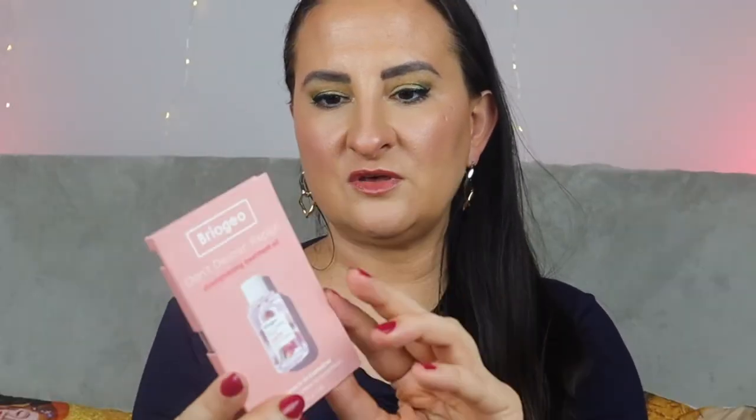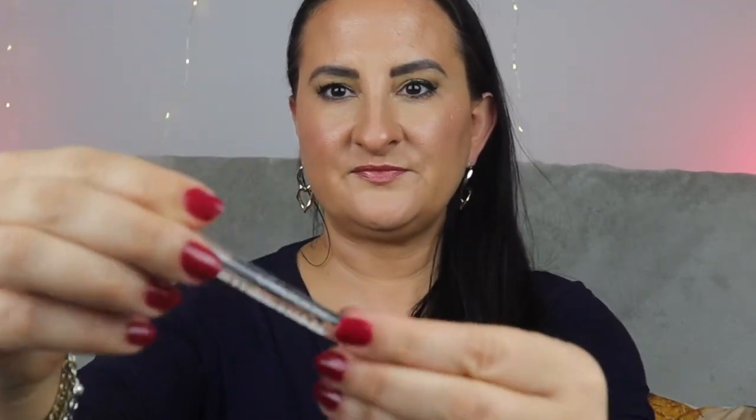Moving on, we have a sample — this is Briogeo Don't Despair Repair Strengthening Treatment Oil, 2 mils, in a little vial. I love trying new hair products, especially hair oils. I do have my favorites already, but who knows.